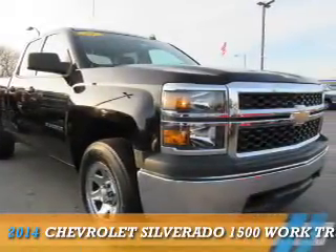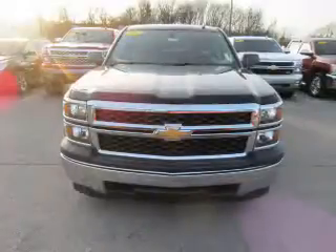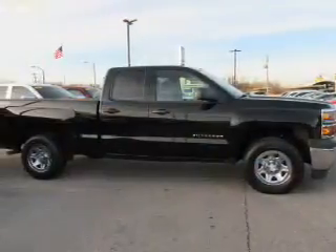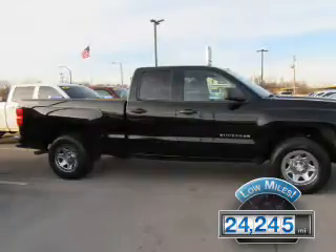Presenting the 2014 Chevrolet Silverado 1500. It's powered by 4-wheel drive, a 5.3-liter 8-cylinder engine, and an automatic transmission. With fewer than 25,000 miles, this vehicle has a long road ahead.